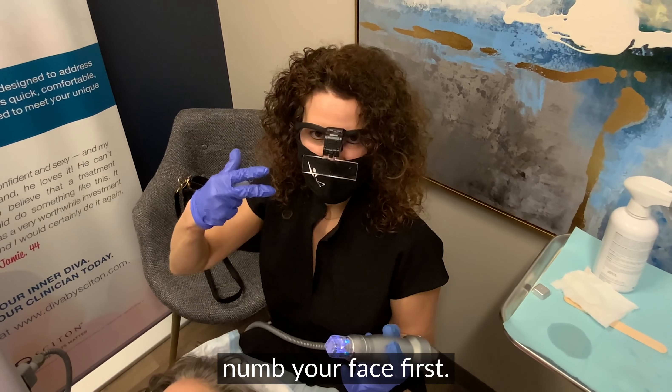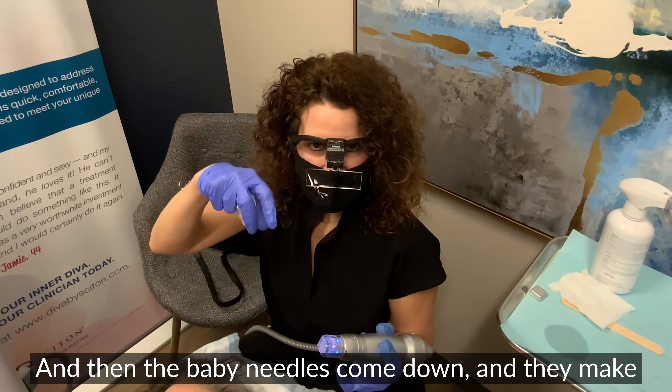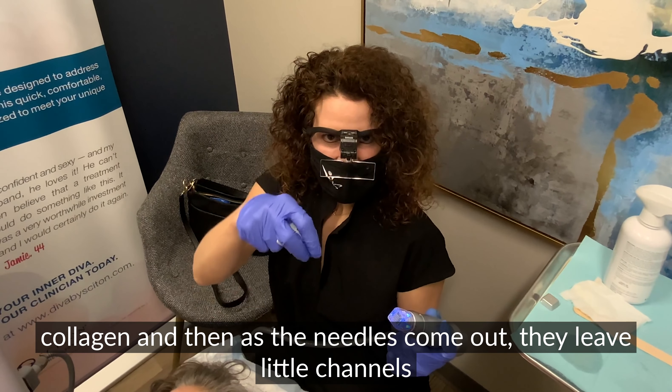Scarlett is a microneedling radiofrequency device that tightens and lifts. You can treat anywhere on the body — body parts such as above the knees, the belly, elbows, and then of course face, neck, chest, hands, even arms. Anywhere there's lax skin, you can treat with Scarlett.